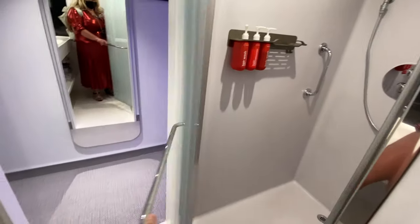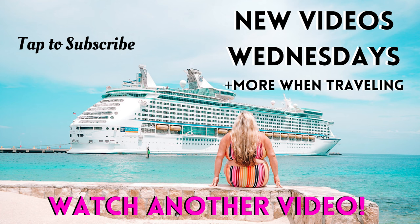I hope that you guys liked this video. Please check out my other Virgin room tours and cruise content, and I will see you next time.